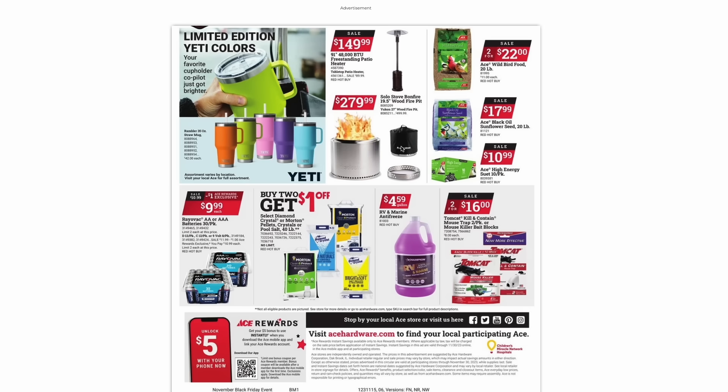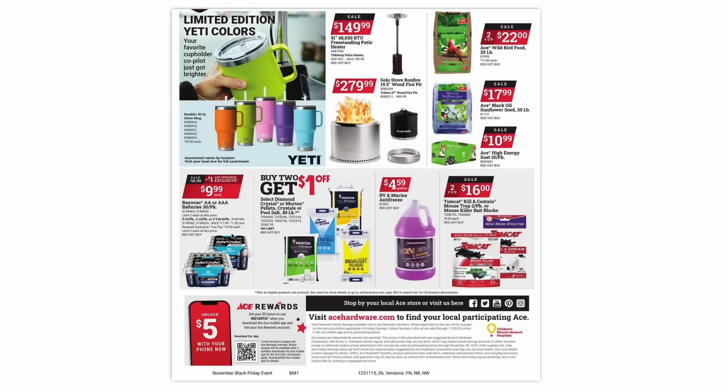Some AA or AAA 30-packs from Rayovac are going to be $10. Some pool salt will be on sale — buy two, get $1 off. I don't know how big of a sale that is, but if you're going to get it anyway, you might as well save the dollar. Some antifreeze is going to be $4.59 for a gallon. And if you have a rat problem, you can get a two-pack of traps for $16.